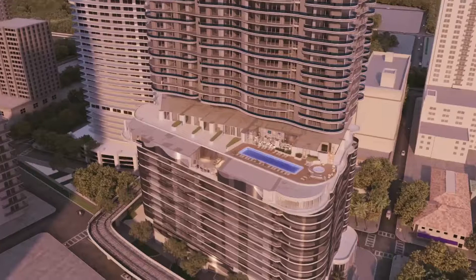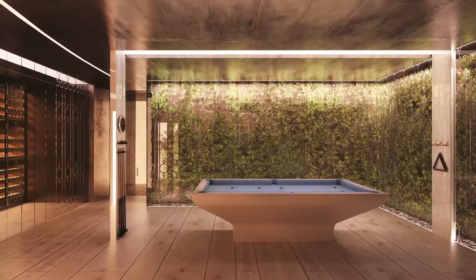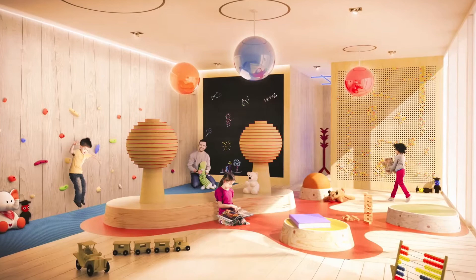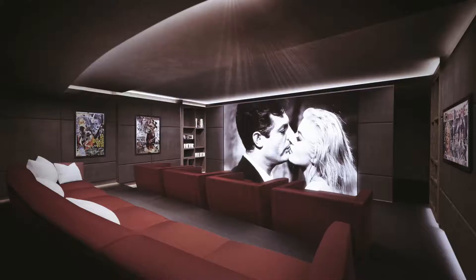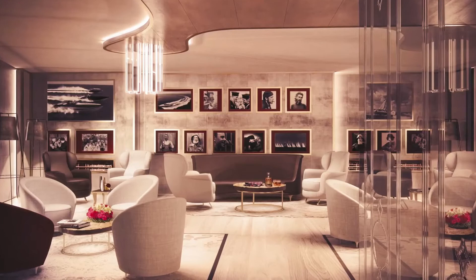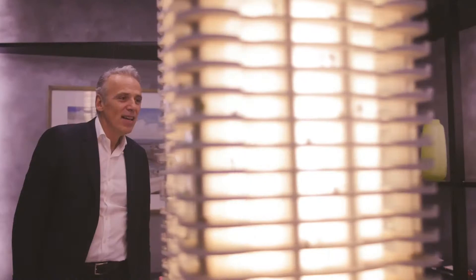Going up, we have a floor with amenities — bars, spaces with billiards, a space for kids, a cinema that is so comfortable, and also a liquid cigar room, a little English in style, where you can relax.